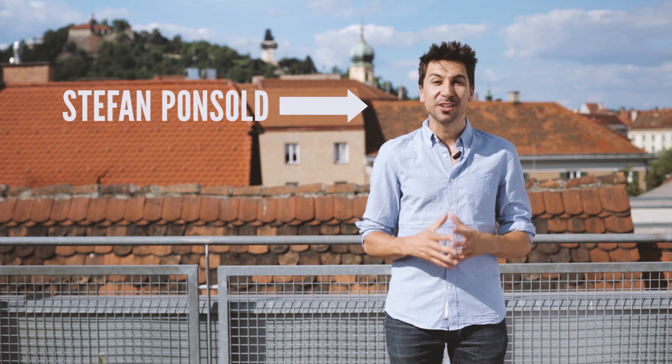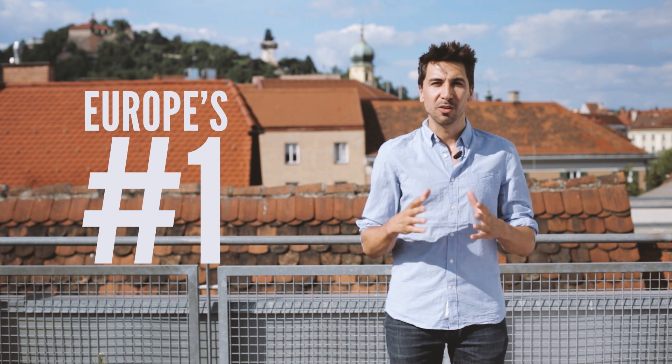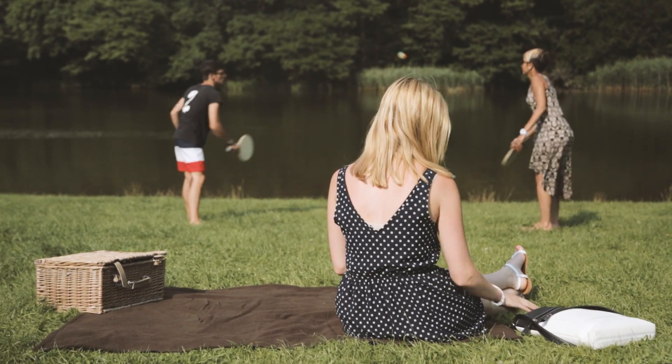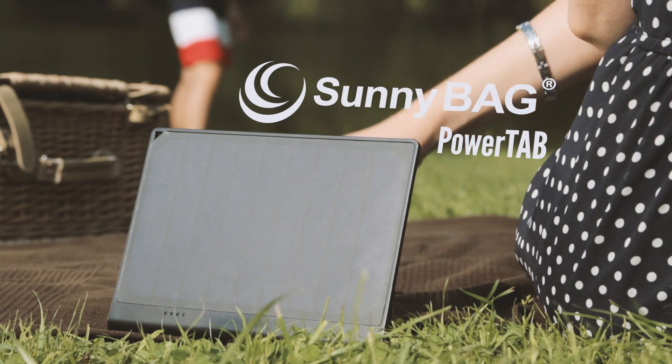Hi, my name is Stefan and I'm founder and inventor of Sunnybag, Europe's number one when it comes to solar bags and backpacks. Today I'm really excited to show you our newest product, the Sunnybag PowerTab.